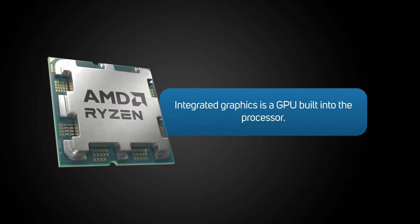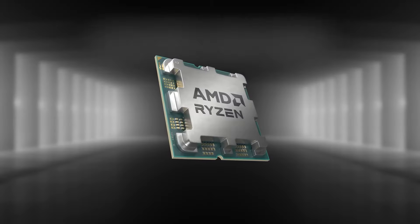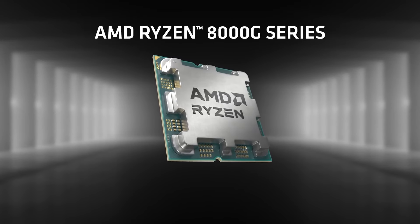Although practically every AMD and Intel desktop processor includes integrated graphics, these are very much secondary to the CPU itself and are only really powerful enough for basic office applications. However, for many years AMD has produced a range of special G processors, and today it's releasing a new version, the 8000G.